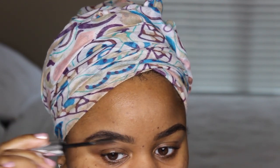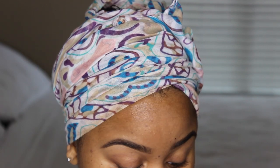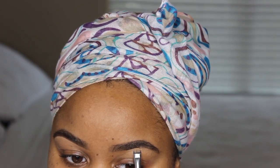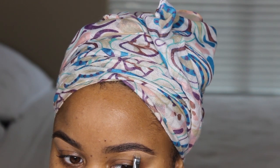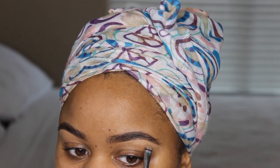Then I add brow gel — I'm using my Anastasia clear brow gel, one of my favorites. See how beautiful that brow looks! I don't like taking concealer all the way up on top anymore because it starts to look really overdone. Sometimes I still go on top but with my foundation shade, and only when I'm going out and want my brows to look really popping.